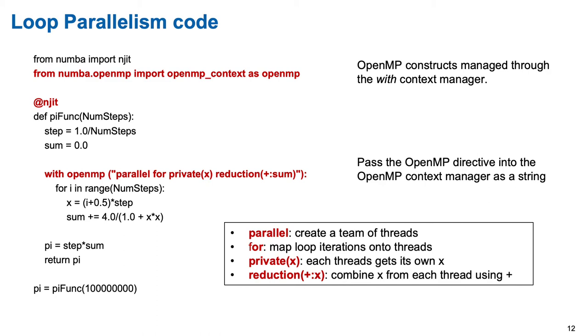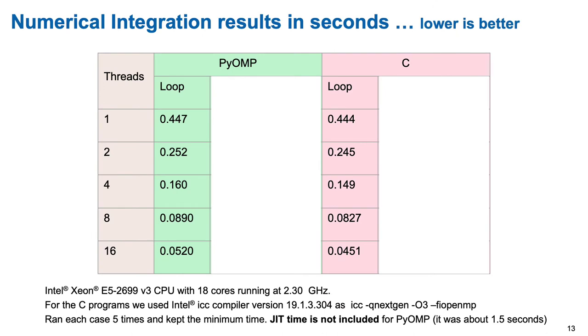Python performance generally sucks, so you'd expect the performance to totally suck — but look at this! I was shocked when I saw this the first time, and I smile every time I see it now. We got pretty much the same performance as C, just a little bit slower, not significantly. I'll be totally honest: I didn't include the JIT time — the just-in-time compiler took about one and a half seconds. I'm not including it because we cache that; in a real application you do the JIT compilation just once, cache it, and amortize it over repeated calls. The fact that we get pretty much the same performance and the same scaling as C with OpenMP just blew me away.